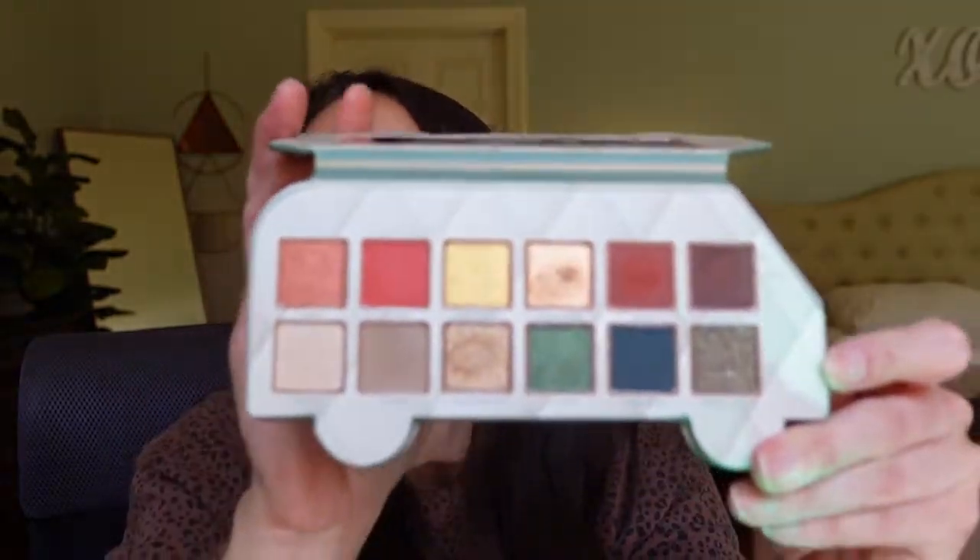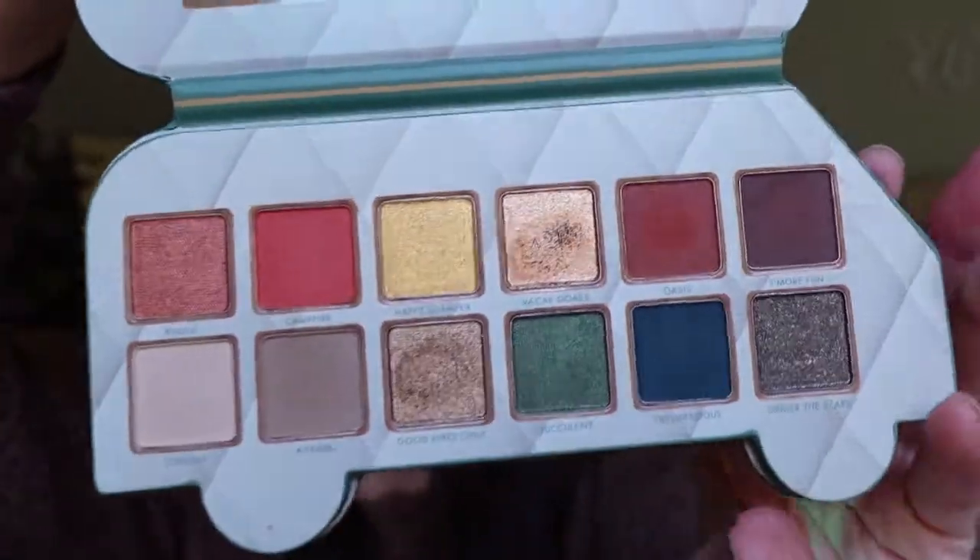This one is $20. It's a pretty interesting color story. I'll do a separate video on this one, but I just wanted to show you that I did pick it up and show you what the colors look like.